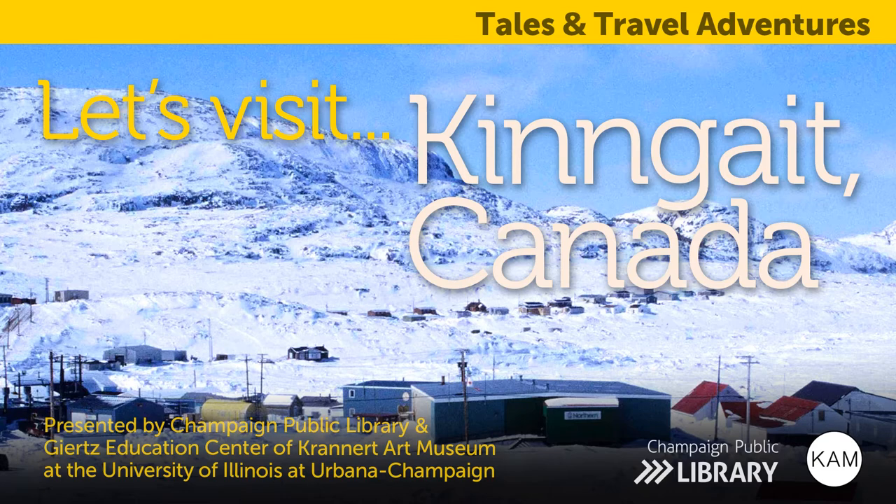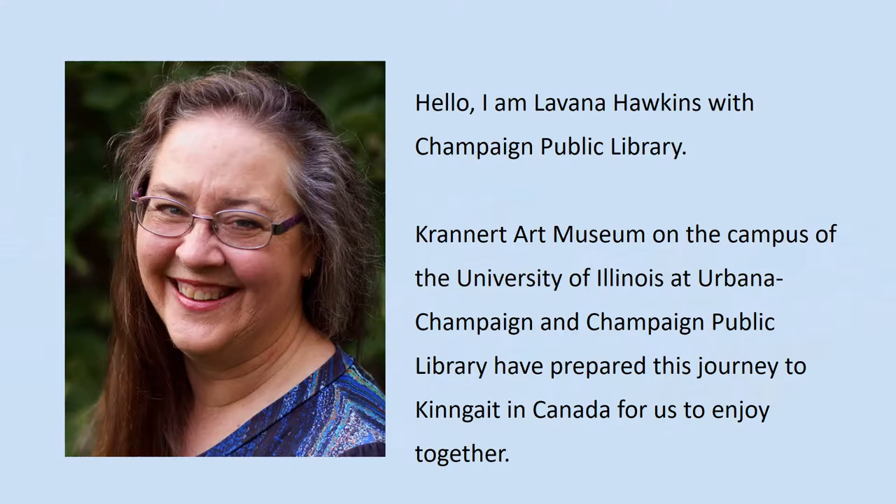Welcome to Tales and Travel Adventures. Let's visit Kinngait, Canada. Hello, I am LaVonna Hawkins with Champaign Public Library. Krannert Art Museum on the campus of the University of Illinois at Urbana-Champaign and Champaign Public Library have prepared this journey to Kinngait in Canada for us to enjoy together.